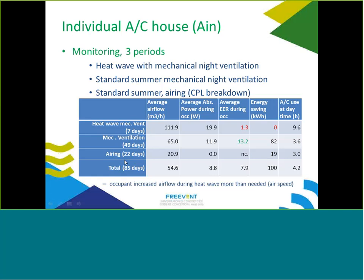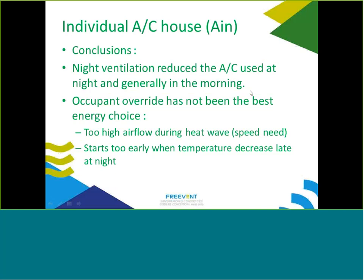During the airing period, average airflow was lower but the EER is infinite, and daytime air conditioning use and room temperatures were very similar to the mechanical ventilation period. In conclusion for this house: night ventilation reduced air conditioning use at night and generally in the morning. However, occupant override was not the best energy choice — excessive airflow during the heat wave for perceived air movement, and starting too early when outdoor temperature had not yet decreased sufficiently. Temperature-based automatic control would have been better.